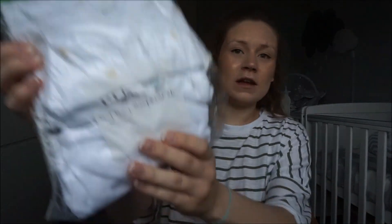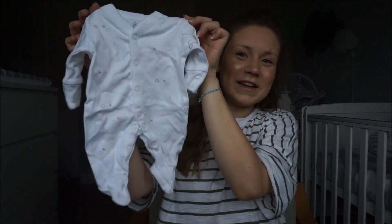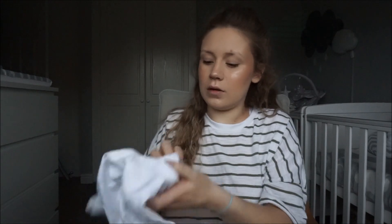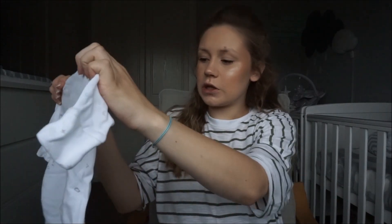Then we have six tiny baby sleep suits, which are so tiny — it's unbelievable how small they are. Tiny baby is up to five pounds, so twin two might not actually fit into these, but if he doesn't it's not a problem as we have so much newborn stuff.